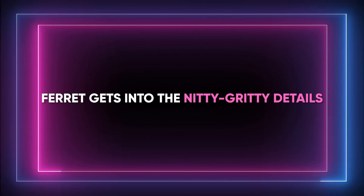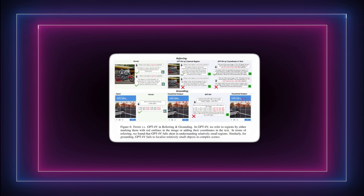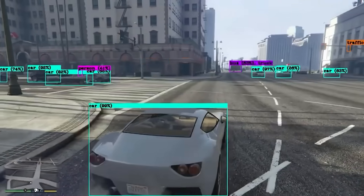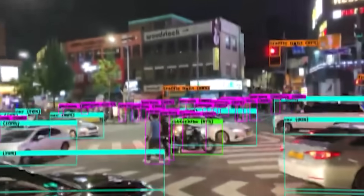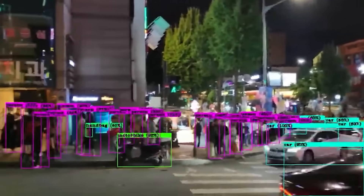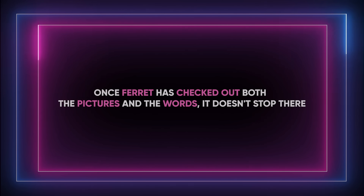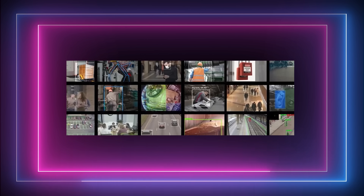Ferret gets into the nitty-gritty details. It identifies specific parts in the pictures, like finding the details in a hidden picture puzzle. It looks at shapes, spots, and how everything is arranged. By the end, Ferret not only knows what's in the picture, but also understands all the little things about them, making it a true champ in both pictures and words. Once Ferret has checked out both the pictures and the words, it puts everything together to figure out exactly what you're talking about.